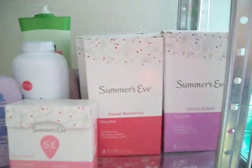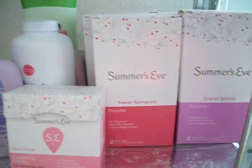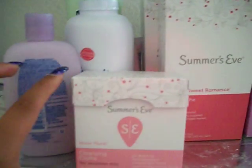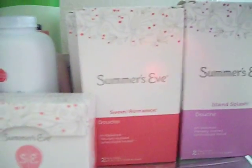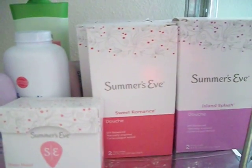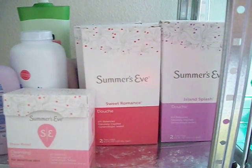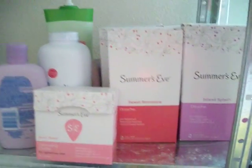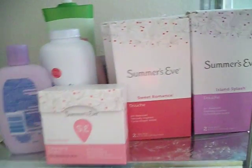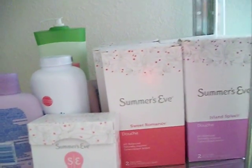I had these Summer's Eve products, which are really, really nice. As a nurse, I know you're really not supposed to use douches because your normal pH balance is supposed to clear itself out — but it was a really good deal. I got about eight of those, and a whole bunch of the Cleansing Summer's Eve Wipes. They were buy one, get one free at Walgreens, and on the Summer's Eve website they had $2 off of two. They were $2.99, so I paid $0.49 a box — an amazing deal since they're normally about $3 or $4.